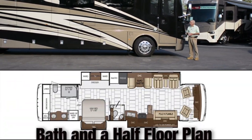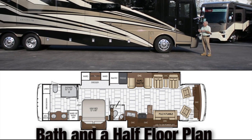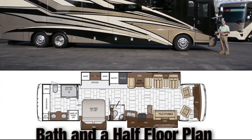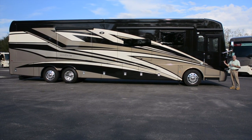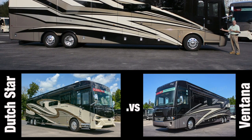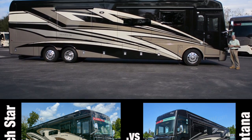This is a bath-and-a-half floor plan. Many people find this an attractive alternative to a Dutch Star, but not at the Dutch Star price. Let's go through some of the items that make this coach similar to a Dutch Star so you can make a price-value determination.